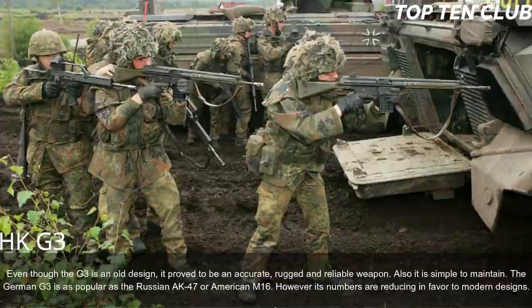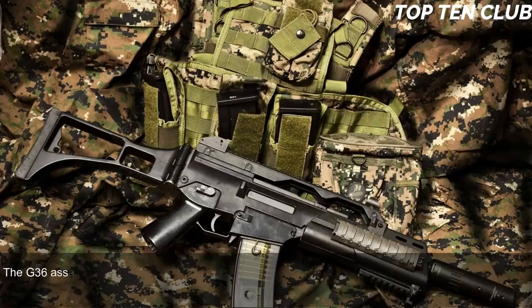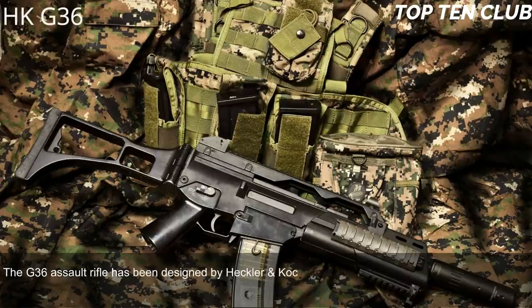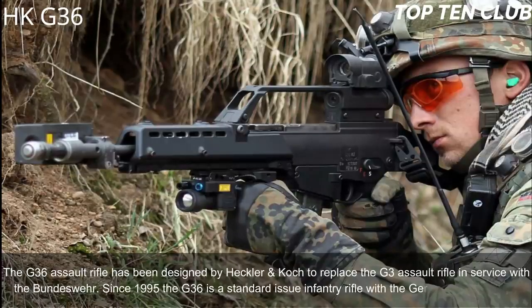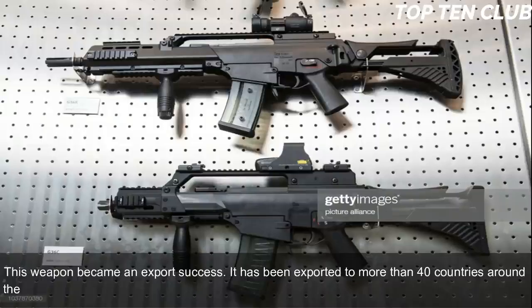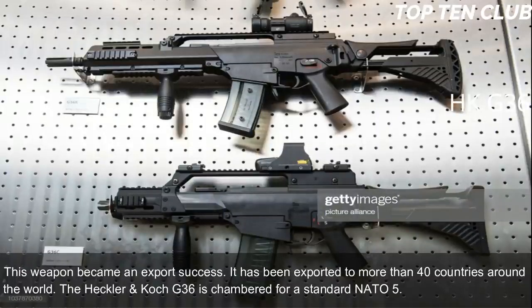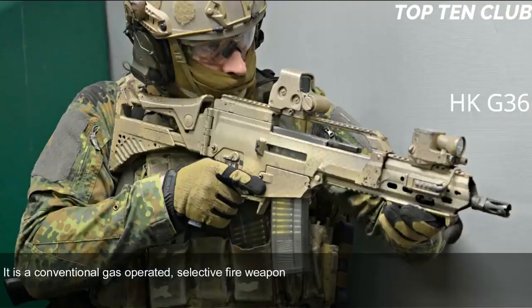Number 3: Heckler & Koch G36, Germany. The G36 assault rifle was designed by Heckler & Koch to replace the G3, and has been the standard-issue infantry rifle of the Bundeswehr since 1995. It became an export success, exported to more than 40 countries around the world. The G36 is chambered for standard NATO 5.56x45mm ammunition and is a conventional gas-operated selective-fire weapon that uses some proven elements from the previous G3 design.